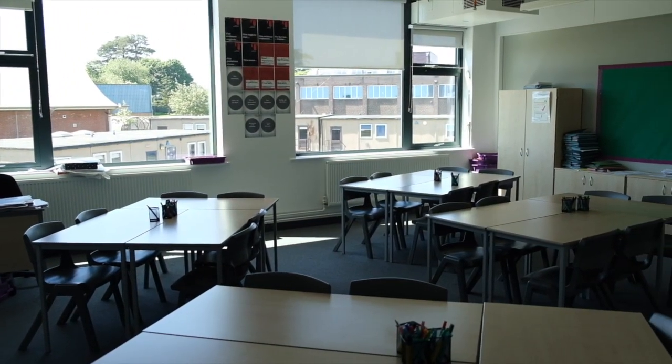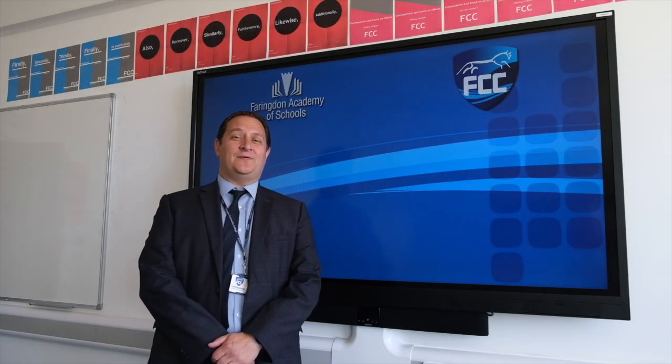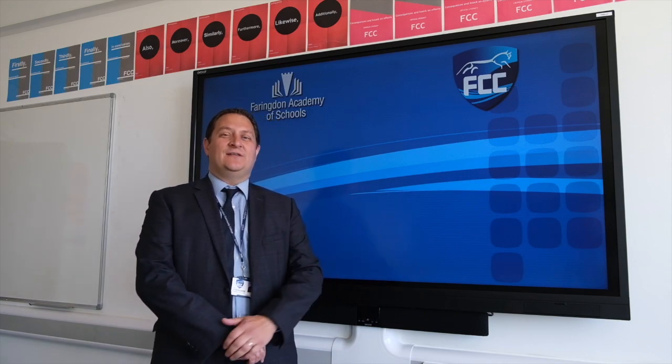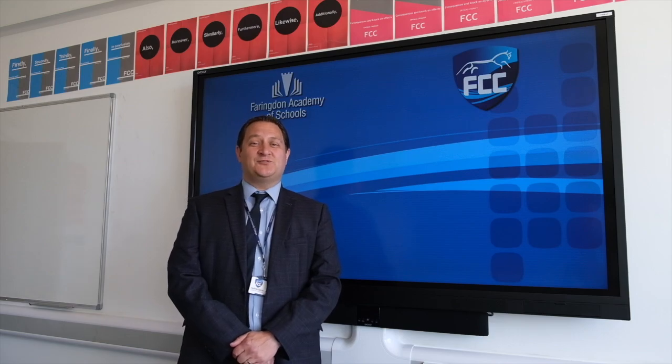We're now in one of the classrooms within the Wilson building used by the English department and the Languages department. All classrooms are equipped with interactive TV screens that are a great aid for teaching and learning. The language that you'll study in Year 7 will be either French or Spanish, with the opportunity to pick up German when you're a little bit older.